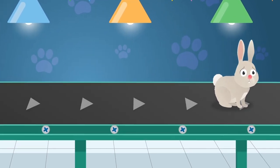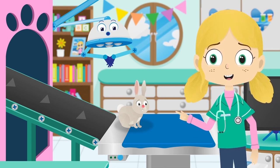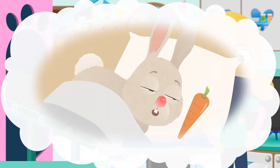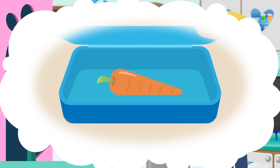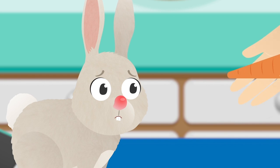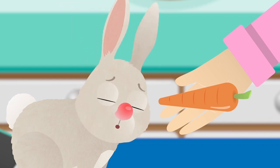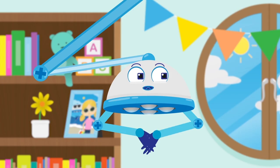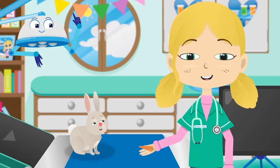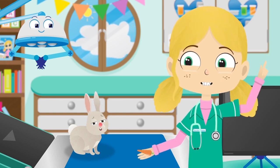Here comes Jimmy the Rabbit. It looks like Jimmy may be allergic to something — I wonder what it could be. I think Jimmy is allergic to carrots. An allergy is when your body's immune system makes a bit of a mistake and thinks something harmless is dangerous to your body. In Jimmy's case, his body is reacting badly to carrots.